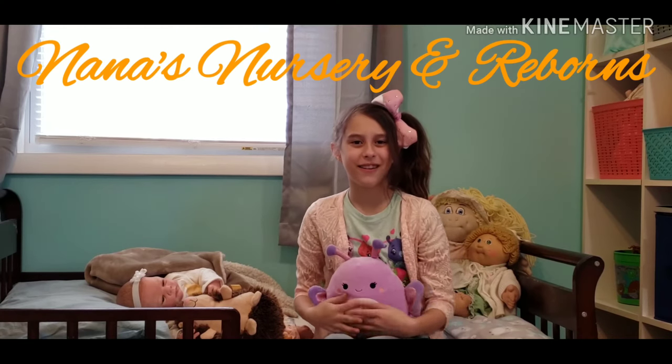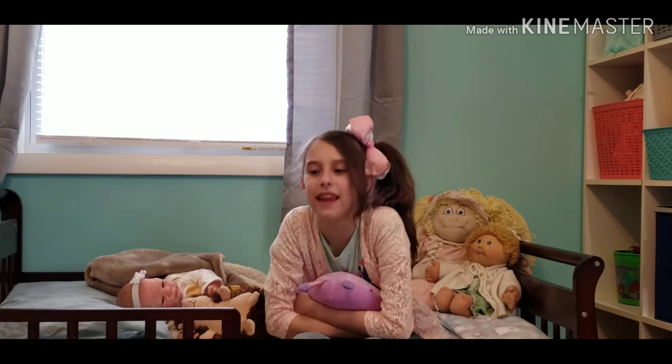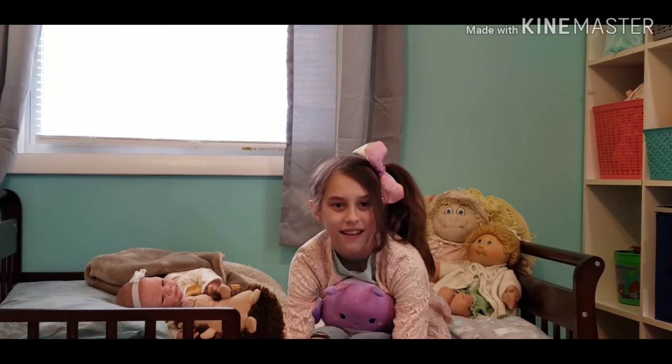Hi guys, welcome back to Nana's News. I'm Raven, and I'm Nana. Today is theme Thursday and the theme is foxes and hibernation — well, creatures that are coming out of hibernation.